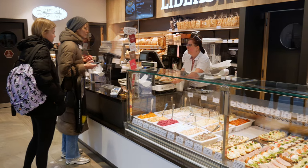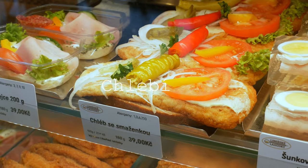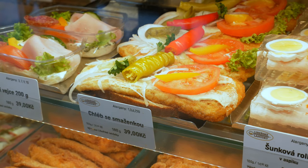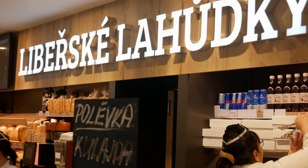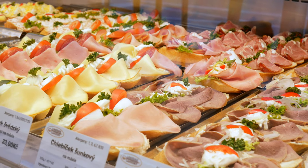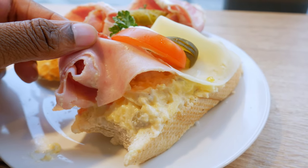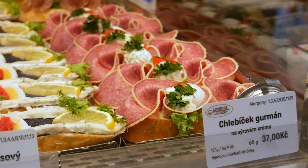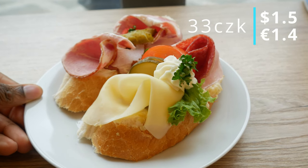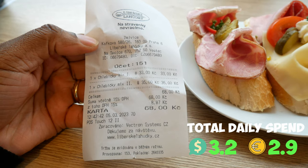The first thing you need to start your day is a filling breakfast. There is no better way than with a traditional Czech snack called a Chlebíček — basically an open-faced sandwich, found in delis often marked as lahůdky. One great place to try them is a chain called Liberecké lahůdky, where they are only served fresh. The classic Chlebíček features potato salad, a slice of ham or salami, sometimes cheese and an egg, all on fluffy white bread. They cost around 33 crowns each, and two of them — enough to start your day — will cost you around 68 crowns.